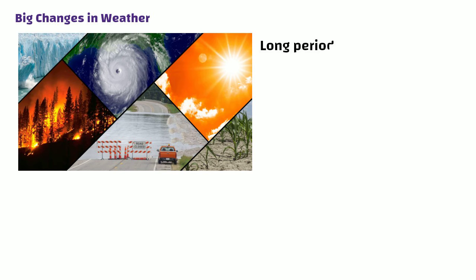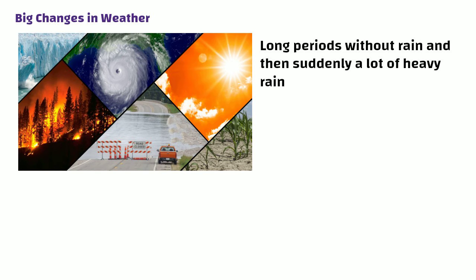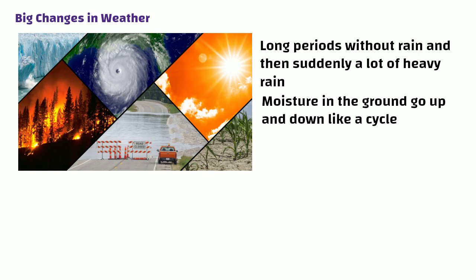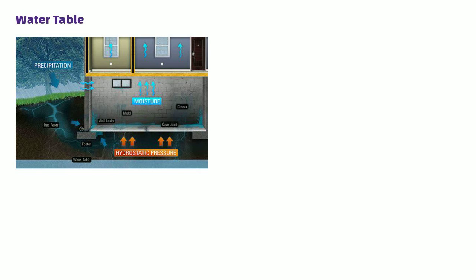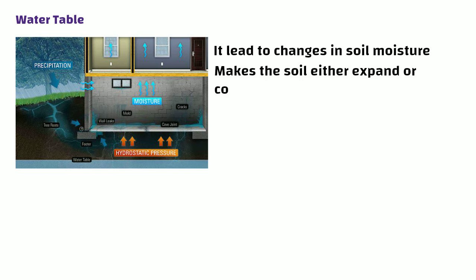Big changes in the weather — like really long periods without rain and then suddenly a lot of heavy rain — can make the moisture in the ground go up and down in a cycle. This can cause the edges of buildings or structures to move upwards. Water table: when the water table goes up or down, it leads to changes in soil moisture, which in turn makes the soil either expand or contract.